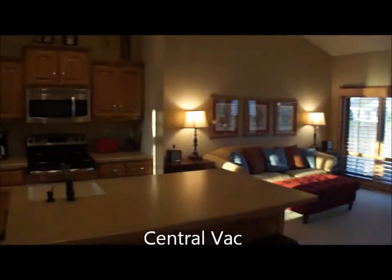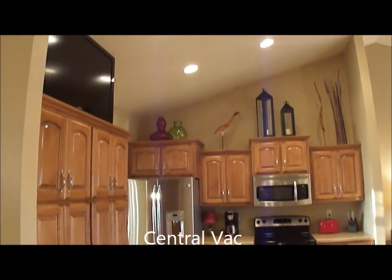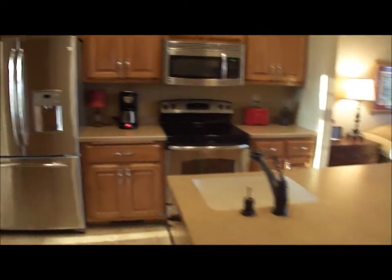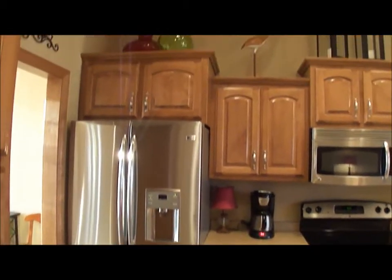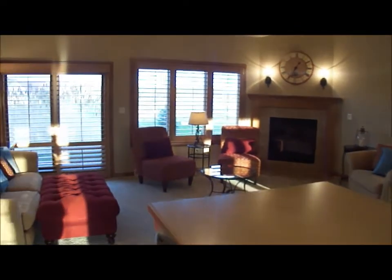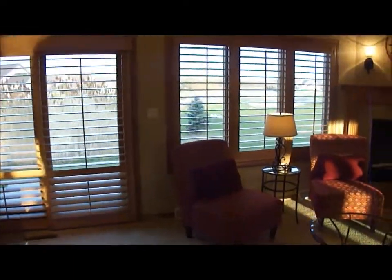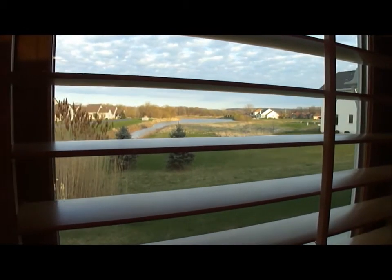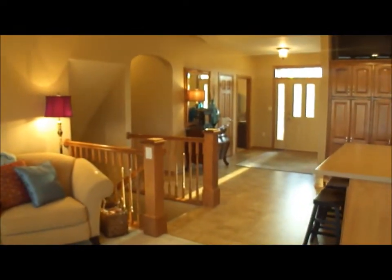We have an arched doorway leading to the three bedrooms and two full baths, a beautiful open floor plan with tall cathedral ceilings, a nice big pantry and island, stainless steel GE Profile appliances, and a dishwasher over here. There's a nice private backyard with beautiful sunrises in the morning, a gas fireplace, and the front door.